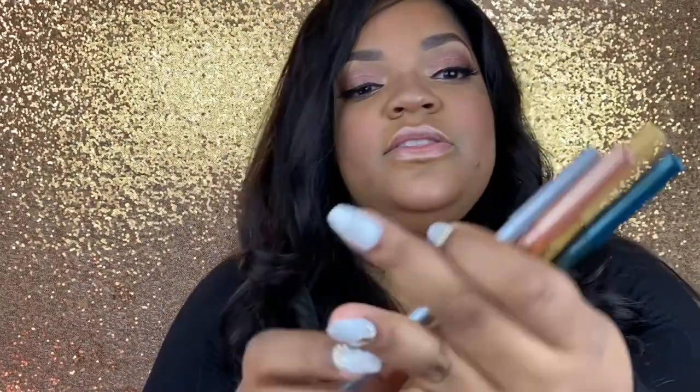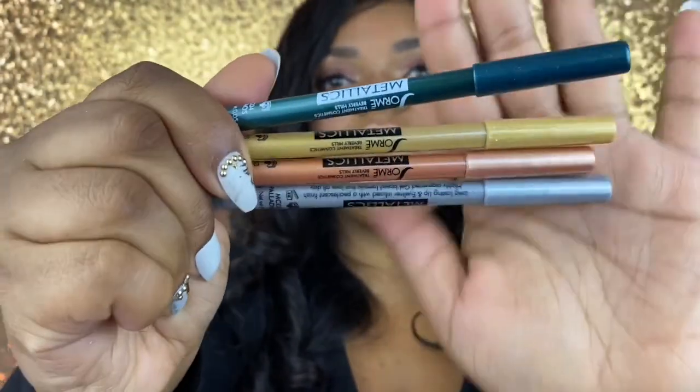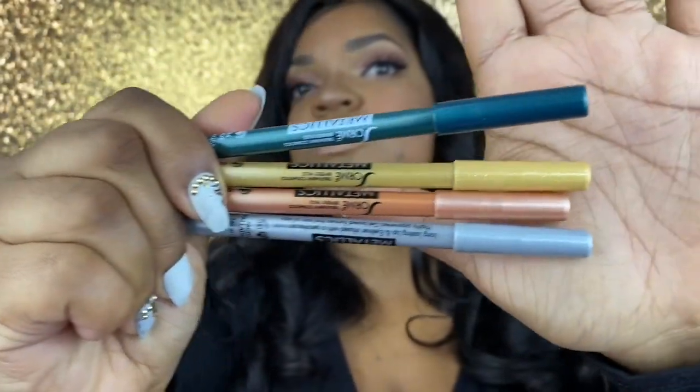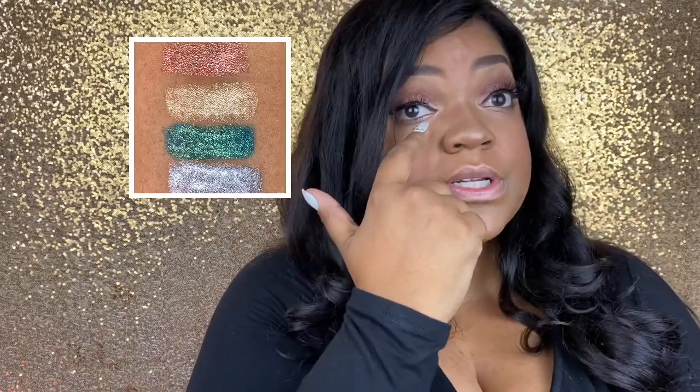The next item in the box is the Soré May metallic liners. I did take these out of the boxes because we were doing some swatches on Instagram. These are good for your lips and your eyes. These are the four shades featured this month, so you could have gotten any one of them. I put the gold in my inner corner today.